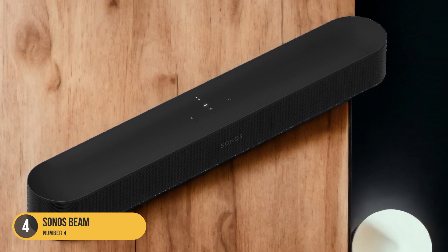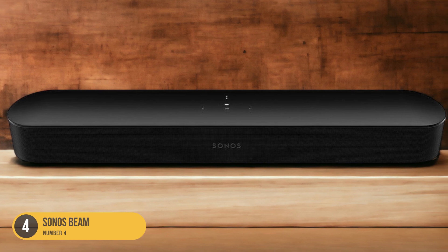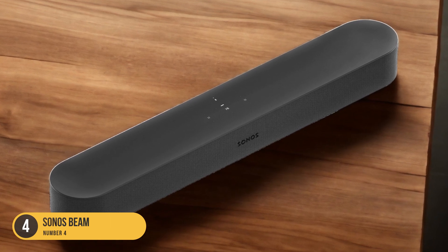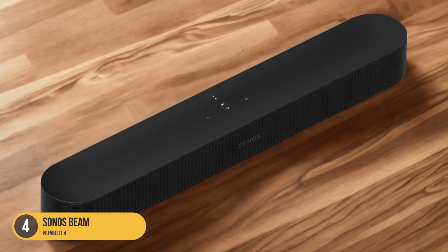With eARC support and Dolby Atmos processing, the Sonos Beam delivers immersive sound that fills the room. Its compact design allows for easy placement and integration into your home theater setup. The Sonos Beam is known for its great app and ergonomics.